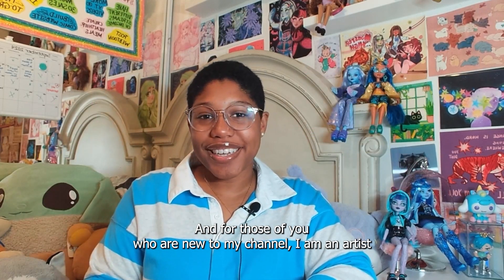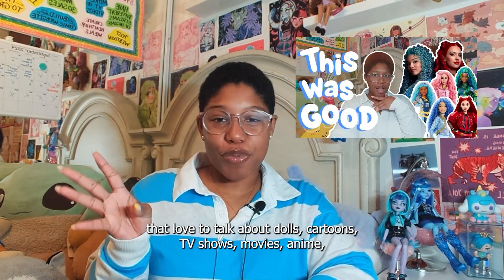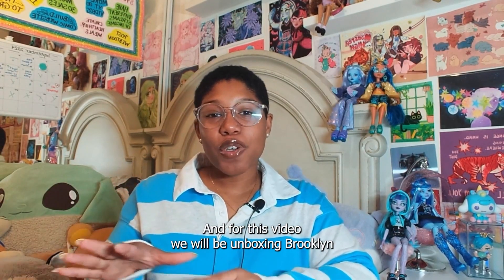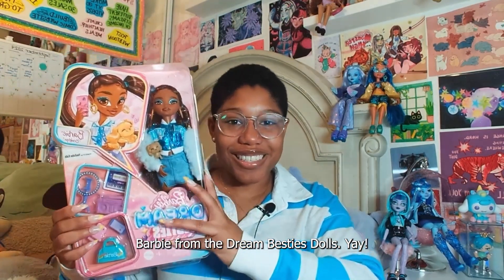For those of you who are new to my channel, I am an artist that loves to talk about dolls, cartoons, TV shows, movies, and anime. I also make vlog videos talking about art events that I attend. For this video, we'll be unboxing Brooklyn Barbie from the Dream Besties dolls.